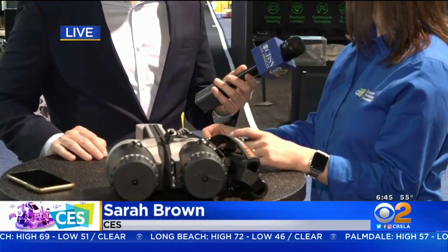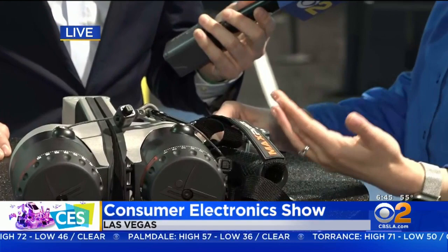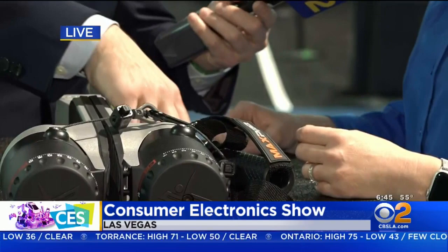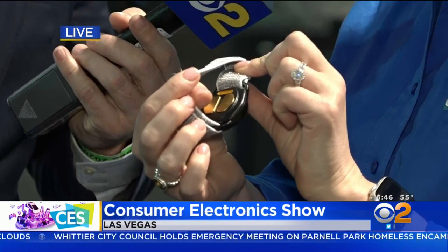The first is the Relief Band, and this both helps to treat and prevent nausea and vomiting from any cause — whether you're hungover or you have morning sickness. We're in Vegas! It doesn't connect to an app, but there are sensors on the back, and you can change the vibration with a couple of different intensity levels.